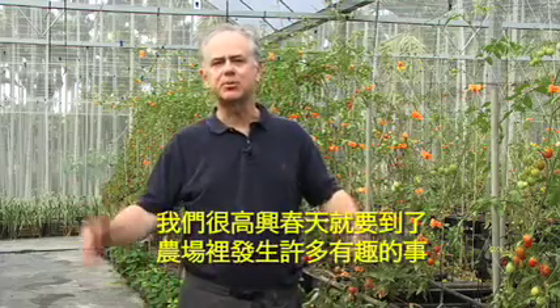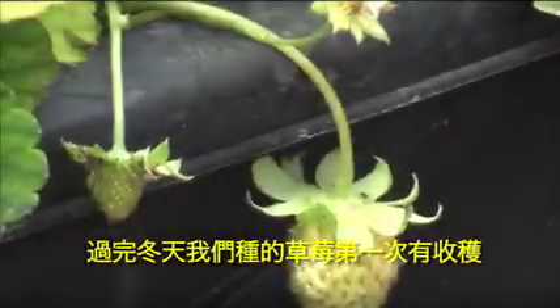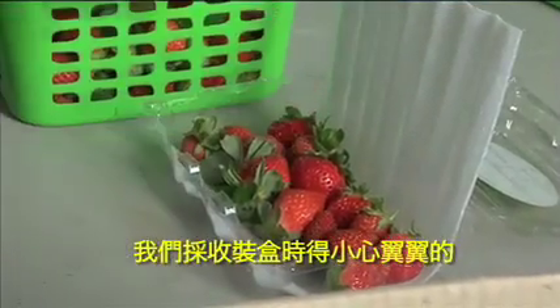Hello, welcome to Grateful Growers. I'm Carl Zimmerman. We're excited because spring is almost here and there's a lot happening on our farm. Over the winter we've grown our first crop of strawberries. They're delicate and flavorful and they smell wonderful. We pack them in boxes with extra care.